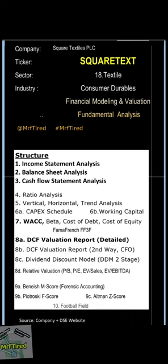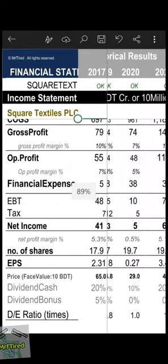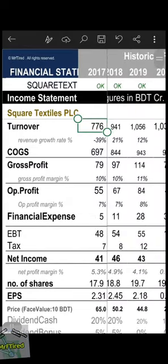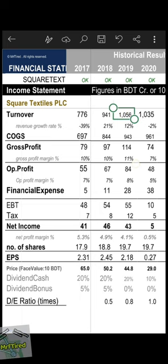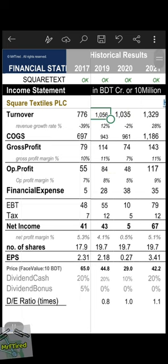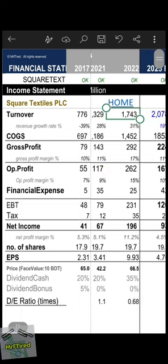Income statement analysis: turnover in 2017 was 776 crore BDT, then 941, 1056, 1035, 1329 crore, and 1743 crore BDT in 2022. Revenue growth rate: 31 percent.